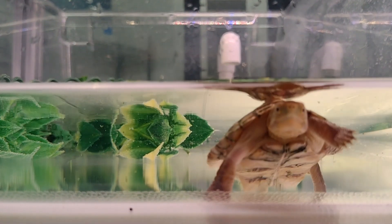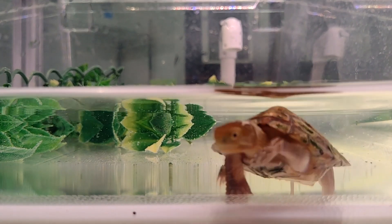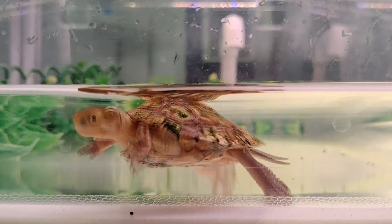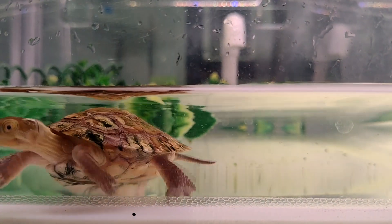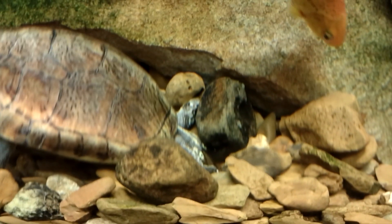Today on Animal Fact Files we're discussing four-eyed turtles. The name four-eyed turtle could be applied to two living species. To keep things simple, this video will discuss both, though we think it's worth mentioning some differences between the two.